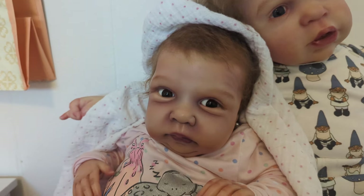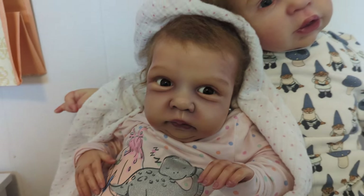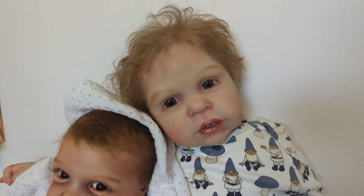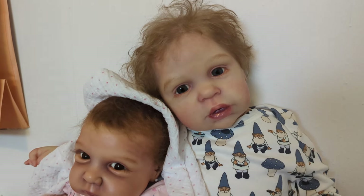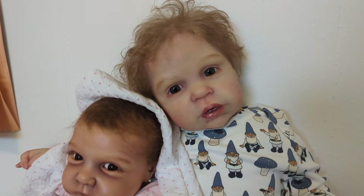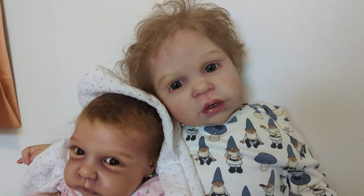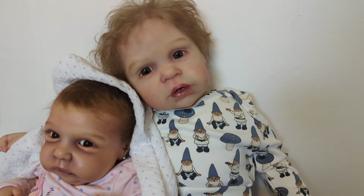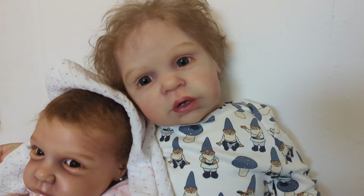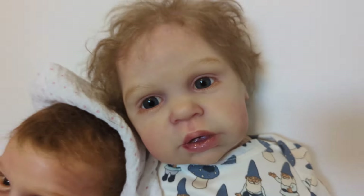She is the Miley sculpt by Cassie Brace, and she was done by Randy's Reborns. And then over here, it's Colton. This is Colton Nash. He is — we're doing all kinds of Cassie Brace today — he is the Margo sculpt by Cassie Brace. He is super realistic, and I just can't remember his artist right now.